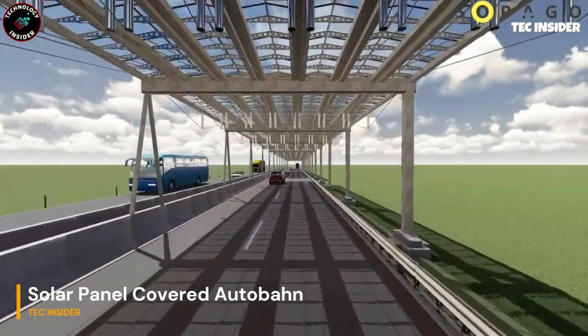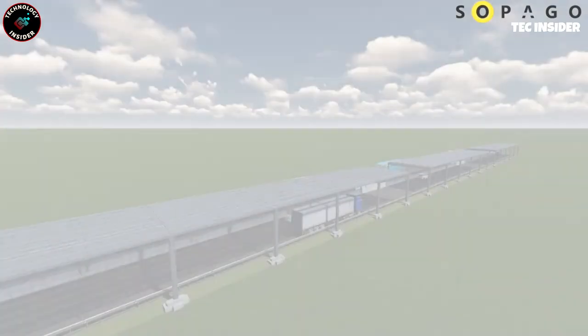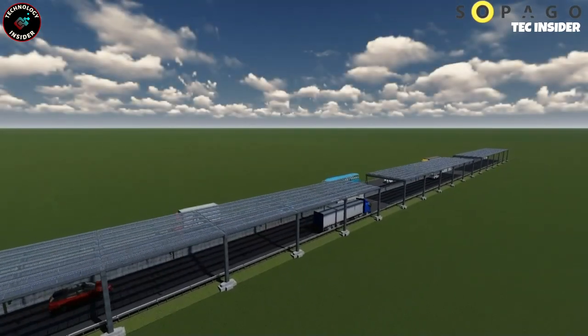Analysts project a 60% rise in natural gas demand in Europe by 2026, necessitating the exploration of alternative resources.